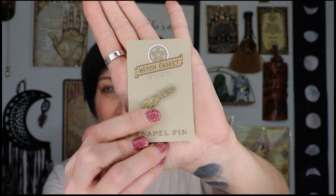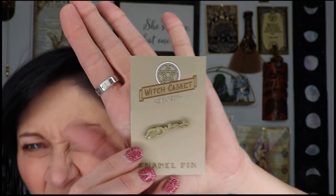Then we have our enamel pin and it is a broomstick. Bessom enamel pin — traditional way to travel! This magical bessom pin will enhance your jackets, bags, or wall displays. It's going on my wall display.